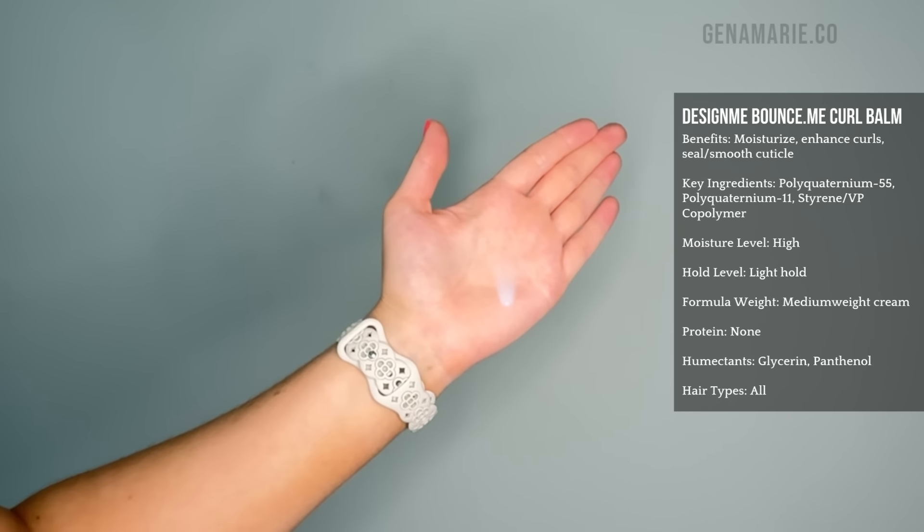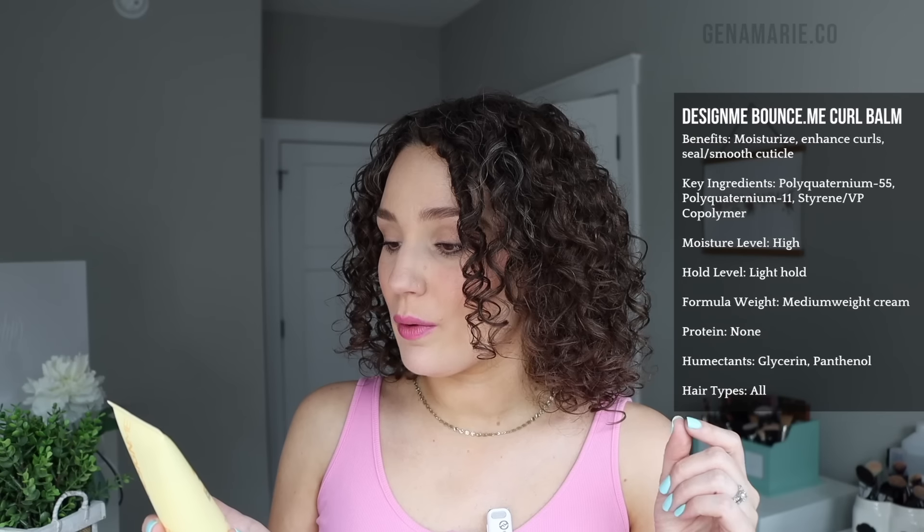I've mainly only tried this curl cream, called a Curl Balm. It contains Polyquaternium-55, Cetyl Alcohol which is very moisturizing, Polyquaternium-11, some humectants, and a copolymer which is a holding ingredient — lots of great holding ingredients in this. If you're someone that just wants to use a curl cream, this is a good option. Or if you want to amp up the hold in your gel, look for a curl cream that also has hold in it, so you can have hold in both products.